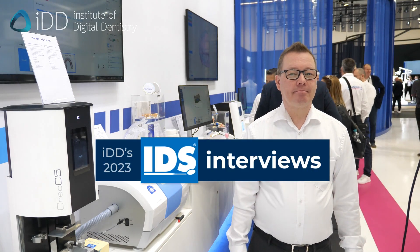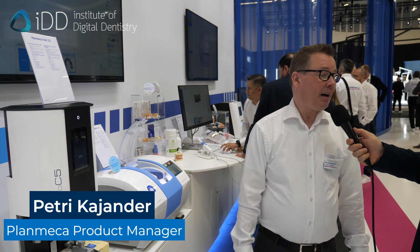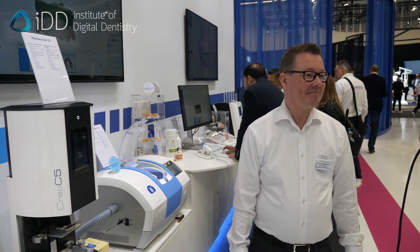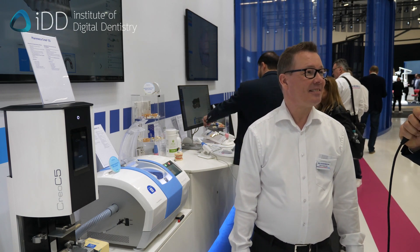Julian here from IDD, and I'm here with Petri from PlanMeka. Petri is the product manager for the CAD CAM chairside system. He's been doing it for the past 14 years and has been altogether 26 years at PlanMeka. He's obviously been instrumental in a lot of dentistry being made accessible to people and the evolution of chairside.